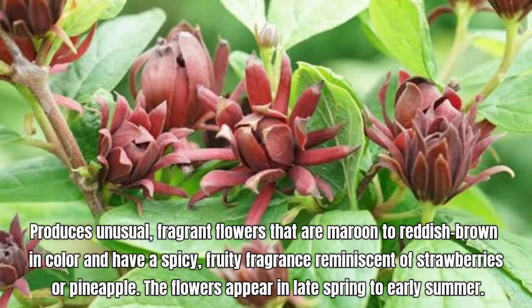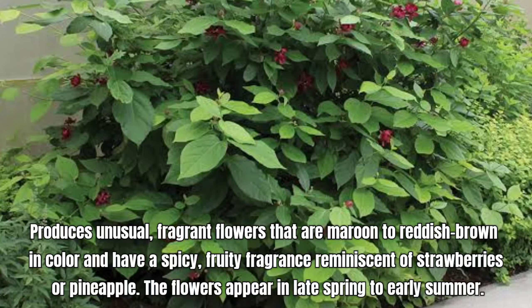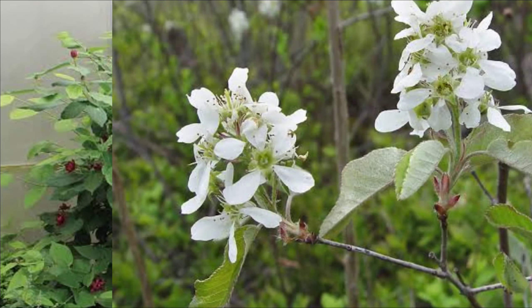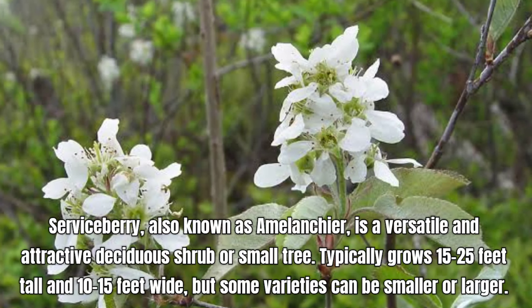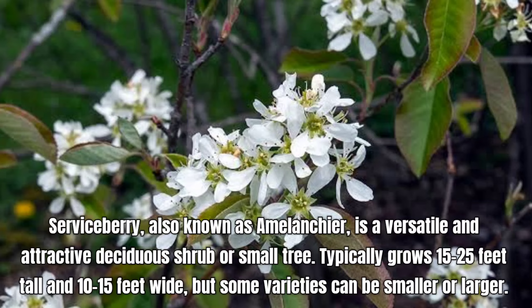Oregon Grape Holly, botanically known as Mahonia aquifolium, is a versatile evergreen shrub that produces bright yellow flowers in early spring, arranged in clusters. The flowers are fragrant and attract pollinators. It later develops small, blue-black berries in late summer to early fall. The berries are edible and often used in jams and preserves.